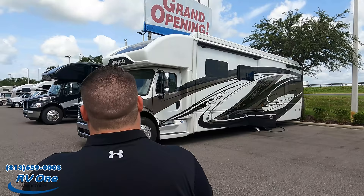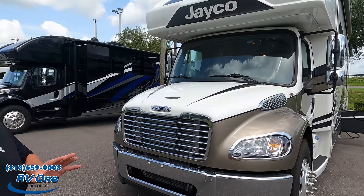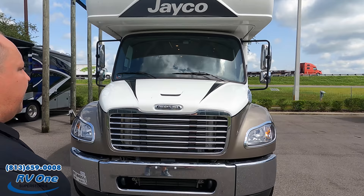The model is the Jayco Seneca Prestige 37M. The actual tip-to-tip length of this motorhome is 39 feet 4 inches. This isn't a standard Seneca — it's a Seneca Prestige. The Seneca is a sister product to the Integra Accolade, and the Seneca Prestige is the sister product to the Accolade XL.